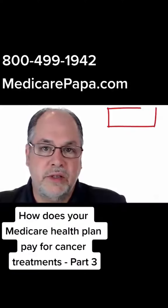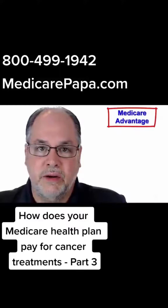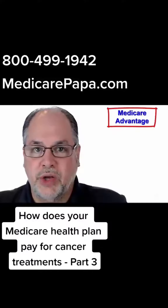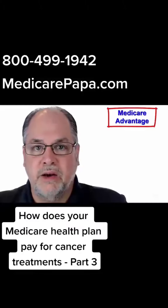Now let's talk about option number two. If you decided or are thinking of enrolling in a Medicare Advantage plan, it's important to understand that these plans work very differently when it comes to the cost of treatment for your cancer treatment.